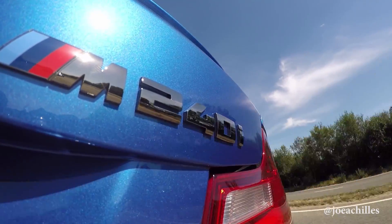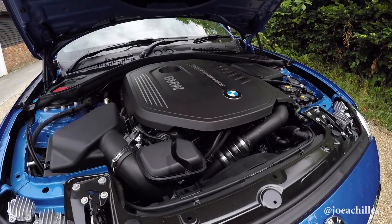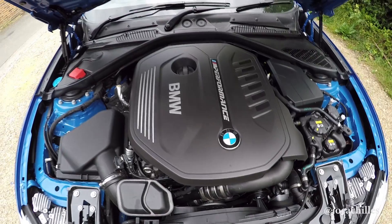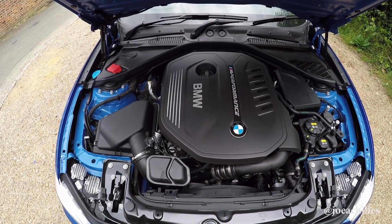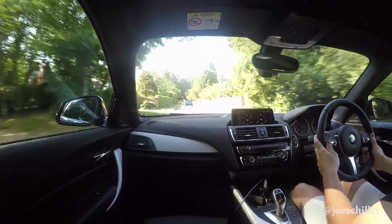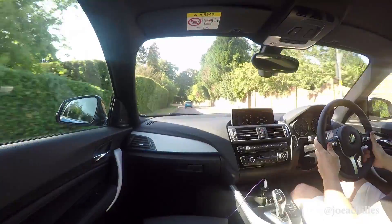This M240i has exactly the same engine under the bonnet as the M140i I drove a few days ago - that fantastic straight-six three-litre twin-scroll turbo. The same layout and principle as the original N55 that was in my M135 and the M235s, but they've improved the internals and many other things, giving it better efficiency.